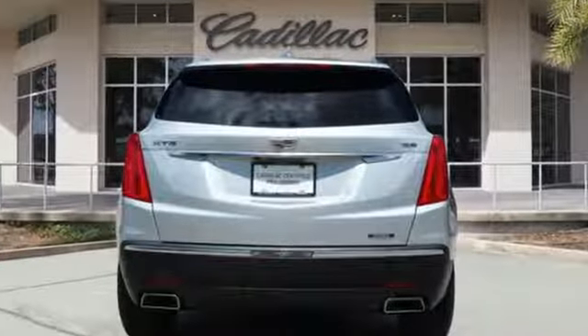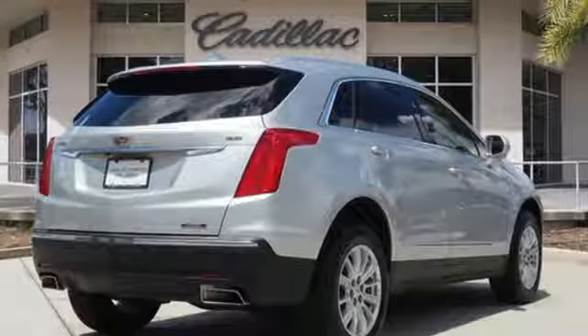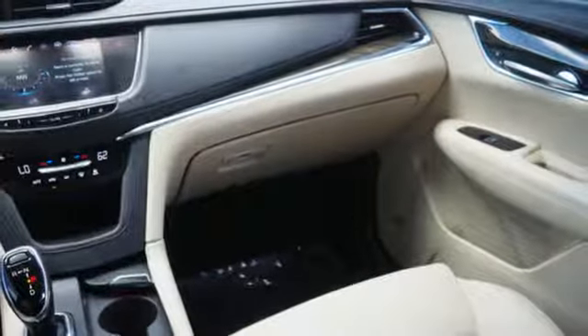V6 engine, gas pressurized shocks, streaming audio, doors and push button start proximity key, dual zone climate control.